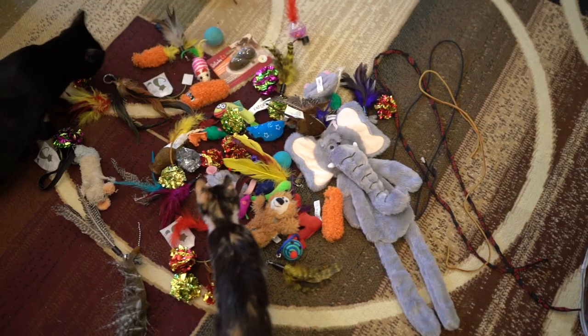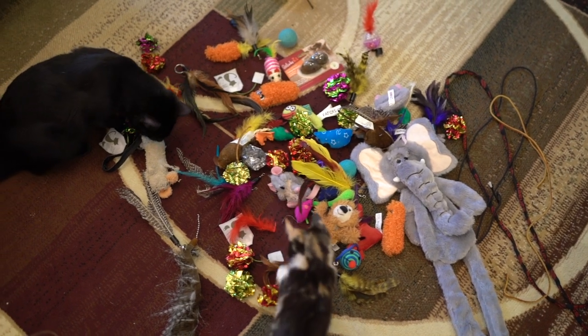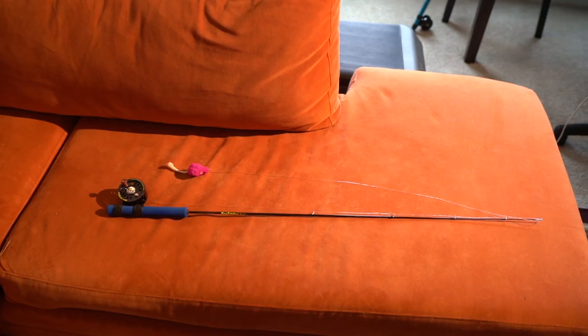I get a lot of questions about what kind of toys blind cats love. There are a bunch and I don't want this to be too long, so we'll take them one by one. This particular video is about the fishing pole toy.